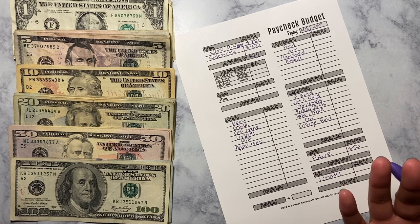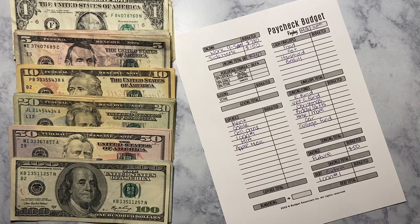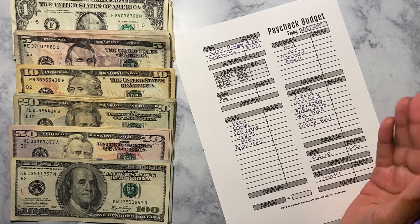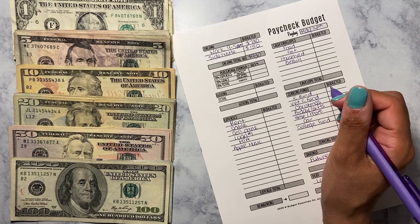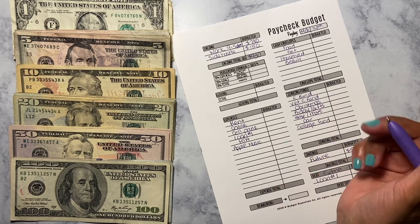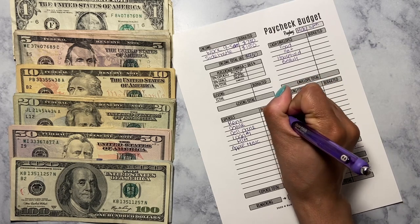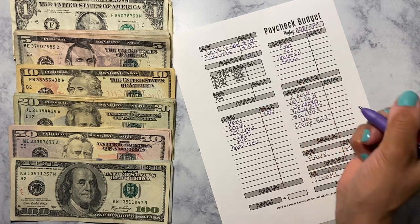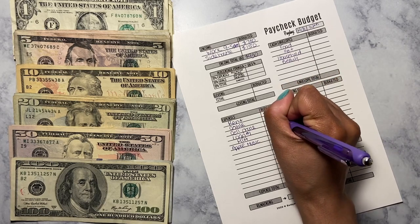Some of you may or may not know — I take out money twice a month because I get paid bi-weekly. I take out these bills so I won't have to leave the money in my account where it can be wasted. So we're going to start with rent, which is $280, and cable is going to be $72.